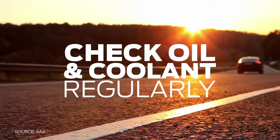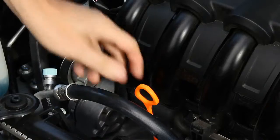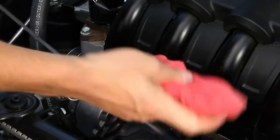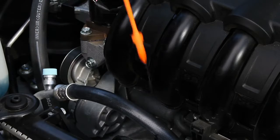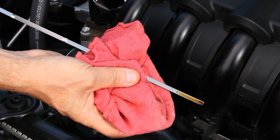Engines work overtime when it's hot out, so it's important to maintain your vehicle's cooling system, periodically flushing and replacing the coolant. Oil keeps your engine working properly by fighting friction and excessive wear, so check and change your oil as part of your regularly scheduled car maintenance. Refer to your owner's manual for proper coolant and oil care instructions.